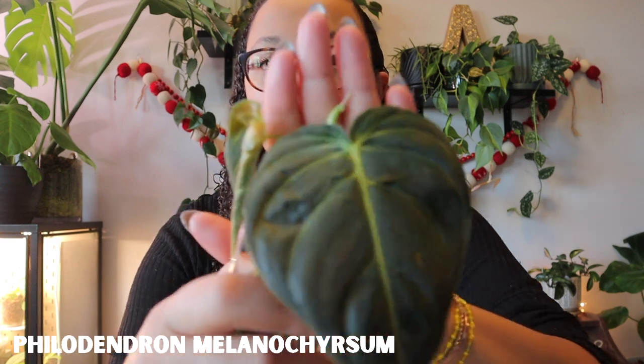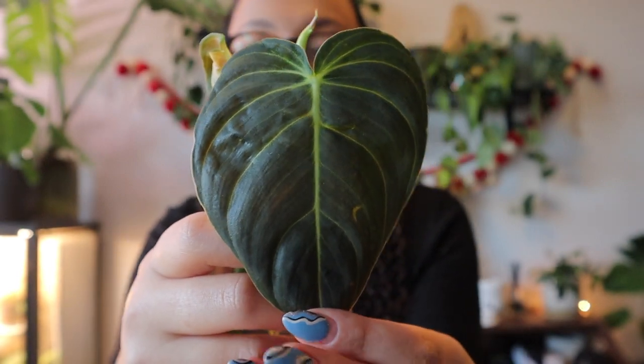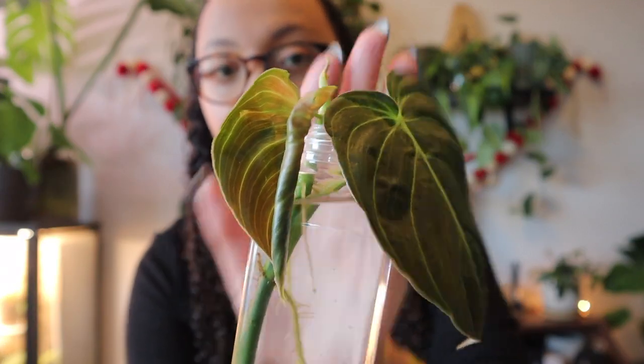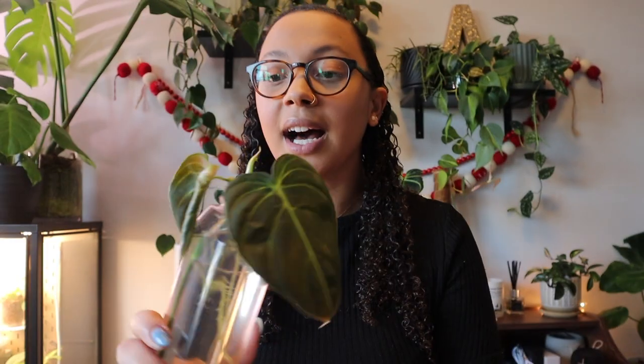First up is the Philodendron melanocrysum. She is a beauty — she has this deep, deep green foliage. The leaves can sometimes come out a little more orangey. It's kind of similar to a micans, but the leaves are a lot bigger and when they mature, they get really long and beautiful. The reason this is on this list is because it's a difficult plant. The leaves often don't unfurl all the way — this one has been like this for a month and it's just going to look crusty.